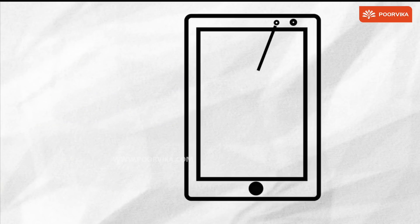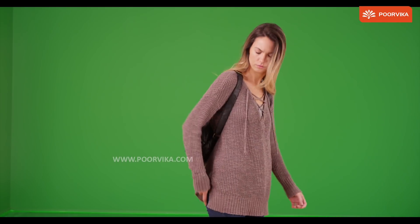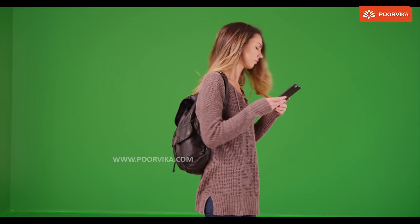Number one, proximity sensor. This is the one on the top of your mobile phone. If we receive a call or make a call and hold the phone close to our head, the display would automatically be disabled, avoiding accidental touches. This will also detect if the phone is in the pocket and lock the phone automatically.